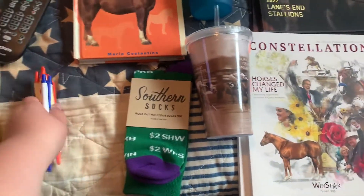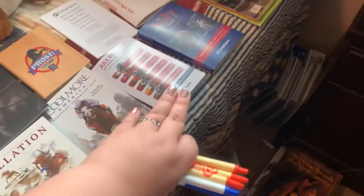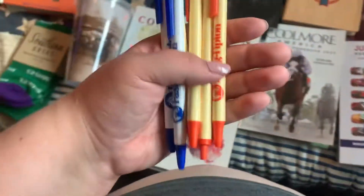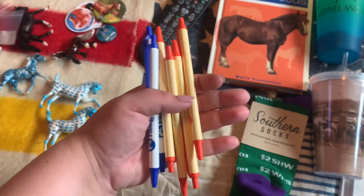We went to the Fasig Tipton sale — the Horses of All Ages sale — and got the free hip books, including the supplementals and last-minute supplementals. The yearling sale was on Tuesday but we didn't go. I also got a boatload of free pens.